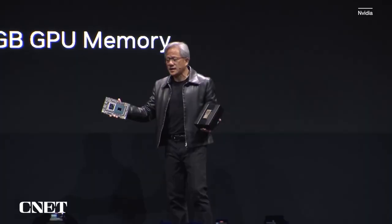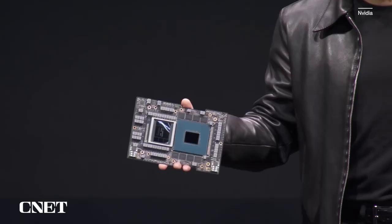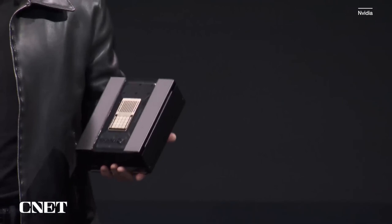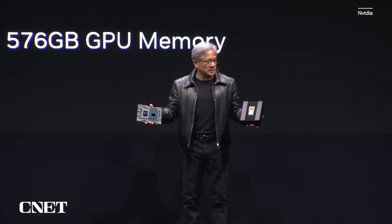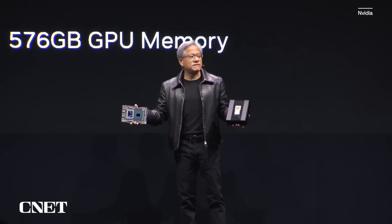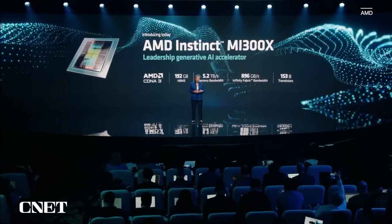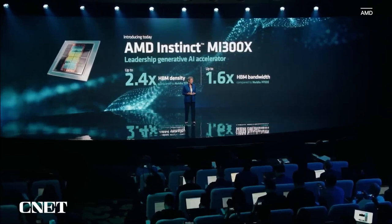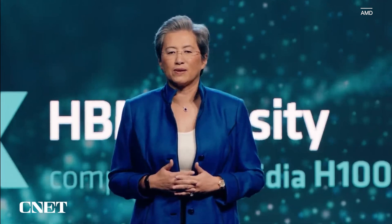It has almost 600 gigabytes of memory that's coherent between the CPU and the GPU, so the GPU can reference the memory, the CPU can reference the memory, and any unnecessary copying back and forth can be avoided. The amazing amount of high-speed memory lets the GPU work on very, very large data sets. This is a computer, not a chip. When you compare MI300X to the competition, MI300X offers 2.4 times more memory and 1.6 times more memory bandwidth. With all of that additional memory capacity, we actually have an advantage for large language models because we can run larger models directly in memory.